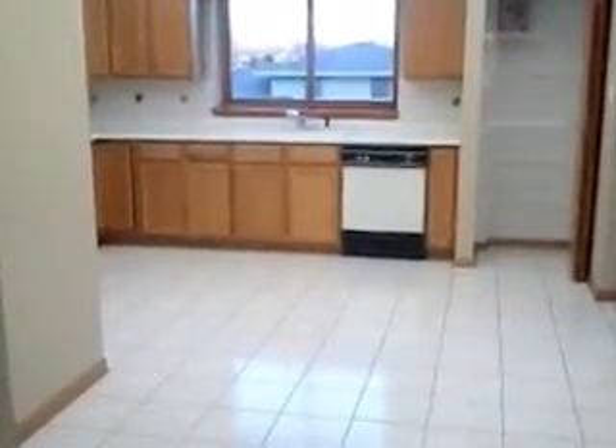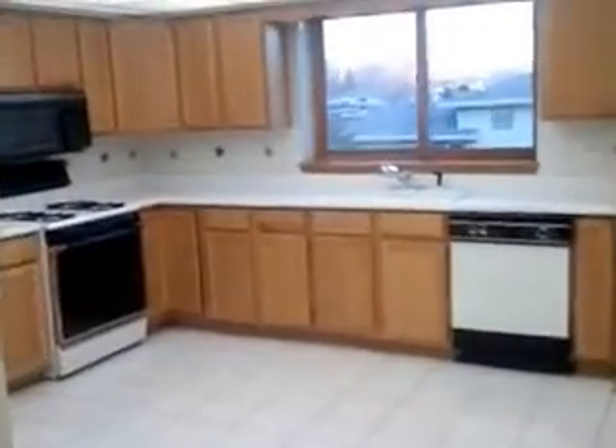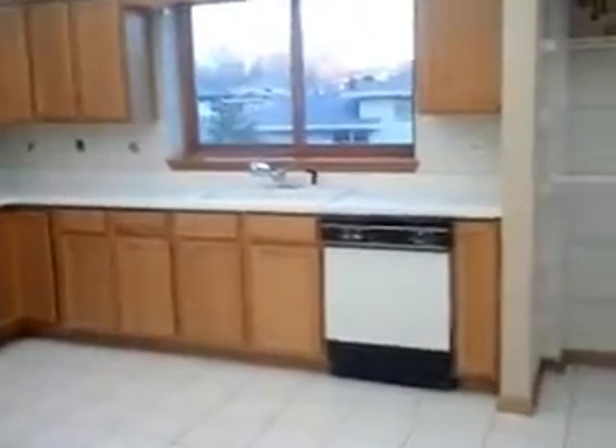The carpet is brand new. It's all been painted nicely, cleaned — it's in really good condition.